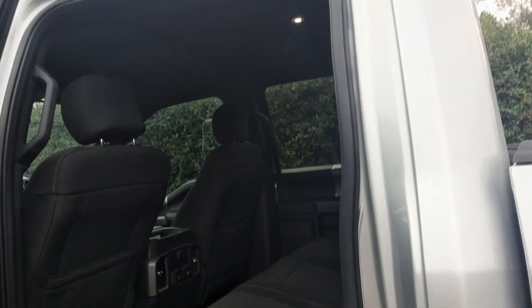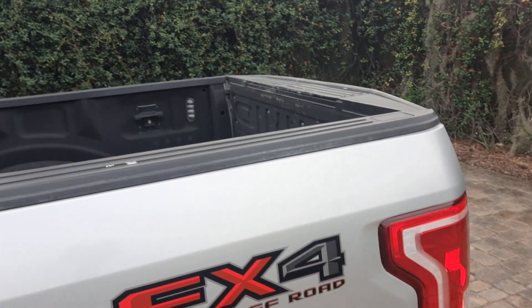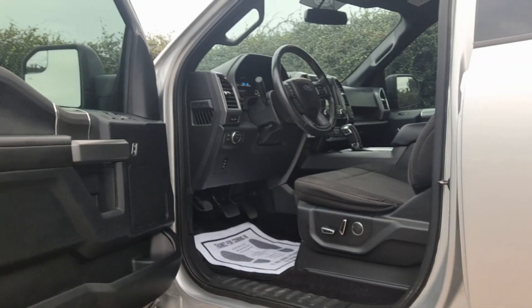Bedliner. Like I said, I'm going to try to send you some more pictures of the underneath.